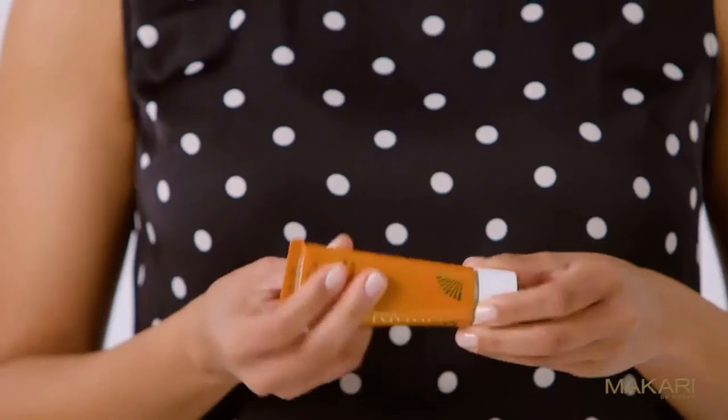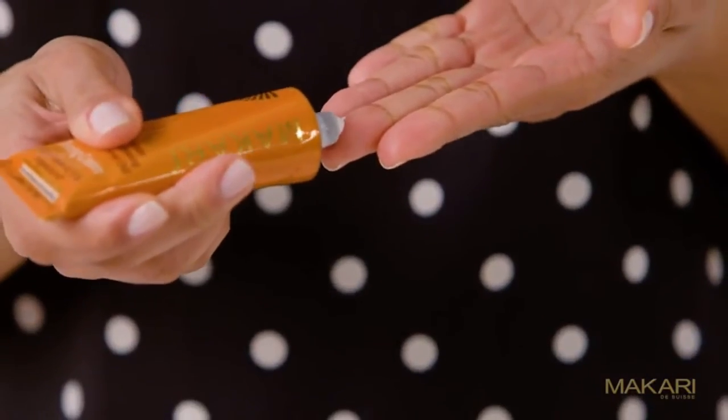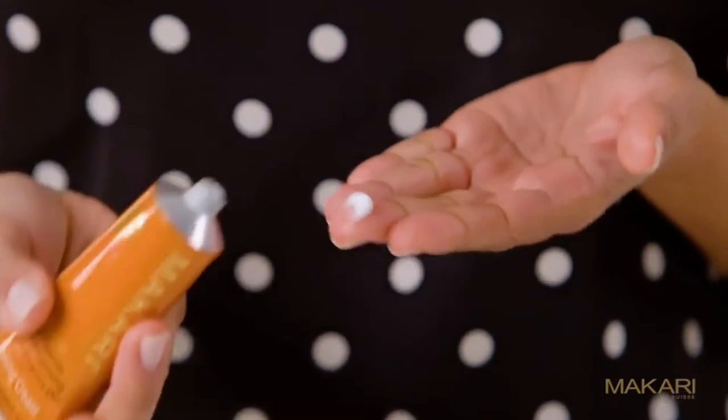A thin layer of gel should be applied two to three times weekly. The toning cream is a moisturizer which nourishes and softens skin while smoothing the appearance of fine lines and protecting against the signs of aging.